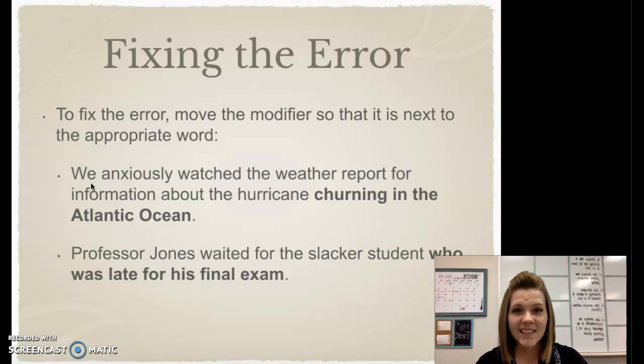In the last example: 'Professor Jones waited for the slacker student who was late for his final exam.' I moved that bolded modifying phrase right next to the word it was actually describing, which would be 'the slacker student.' So all we have to do to fix this problem is find the word that the modifier is describing and move that modifying phrase right next to it.